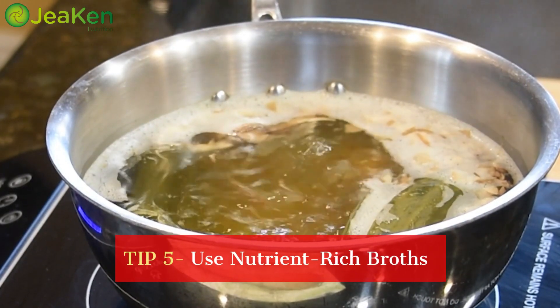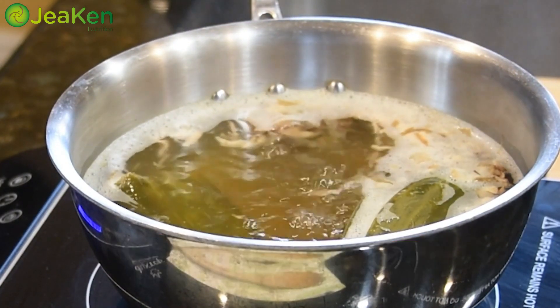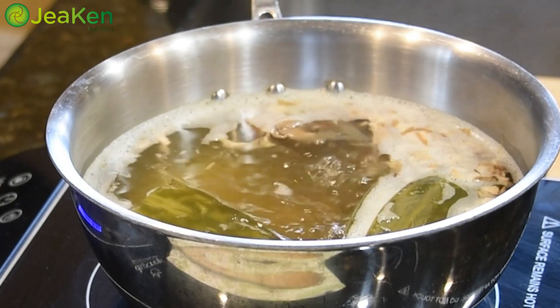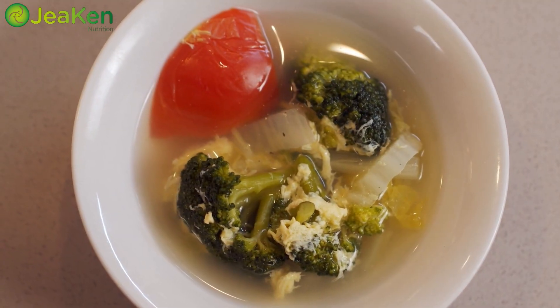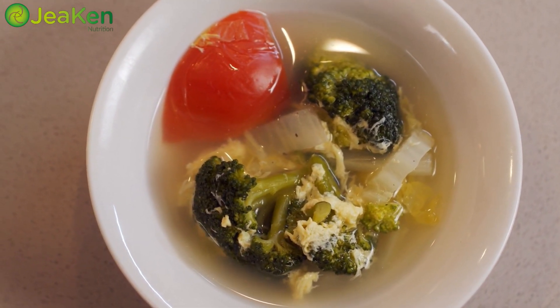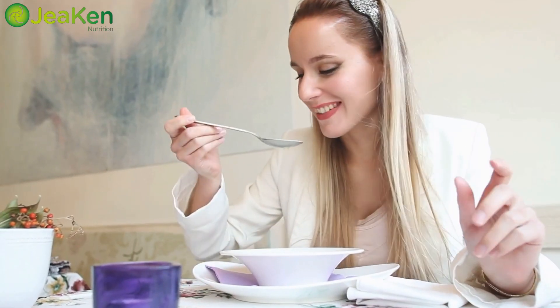Last but not least, tip number five: use nutrient-rich broths. When you're cooking grains or making soups, opt for broths instead of plain water. Broths, especially homemade ones, are like liquid gold for your dishes — they add depth of flavor and an extra dose of vitamins and minerals that can take your meals to the next level.